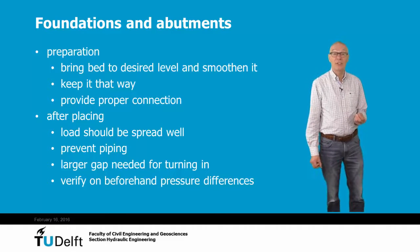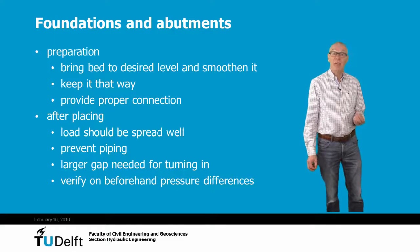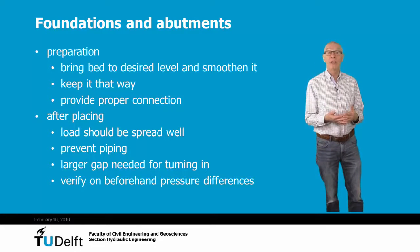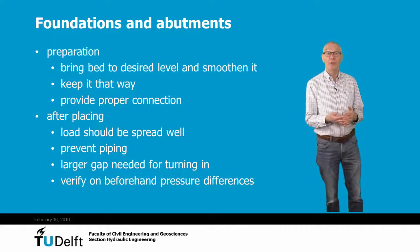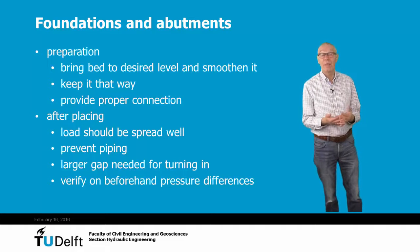After leveling the sill, no serious bed movement is allowed anymore — no accretion and no saltation. This means that the time between preparing the bed and placing the caissons should not be too long. After placement of the caissons, sometimes some extra loading is done to keep the caissons in position. The bottom of the caissons has to be shaped in such a way that piping cannot occur. To compute the piping risks, the formulas of Bligh and Lane can be used.